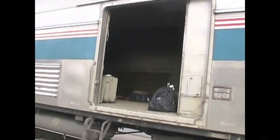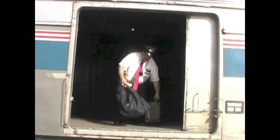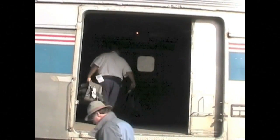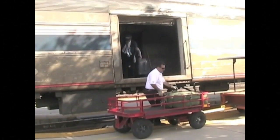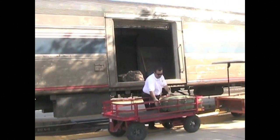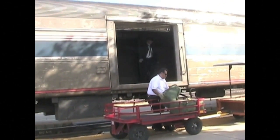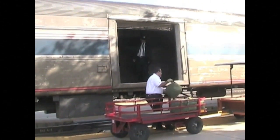The baggage car is also off limits to passengers. Amtrak crew members put checked bags here, unloading them at the station or transferring them to a connecting train. Baggage is also called luggage. It refers to suitcases carrying clothes and other items for passengers. Here, a crew member is loading suitcases into the baggage car.